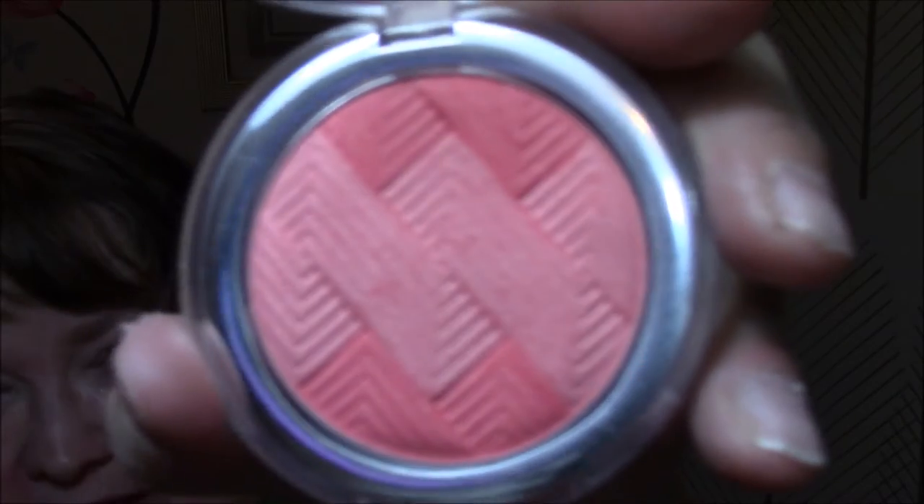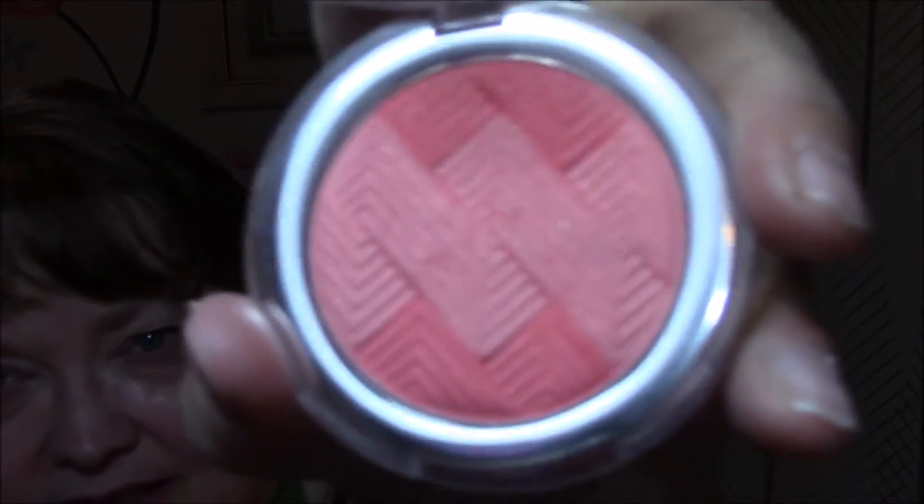For my blush this week, I'm using Catrice Illuminating Blush in Coral Me Maybe. It is so pretty — the designs, the colors. And for my highlighter, I'm using the Essence Pure Nude Highlighter in Be My Highlight.